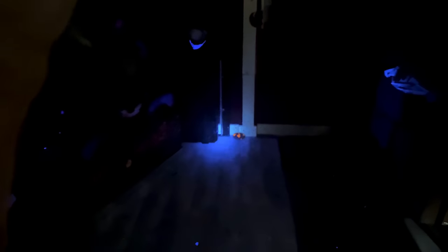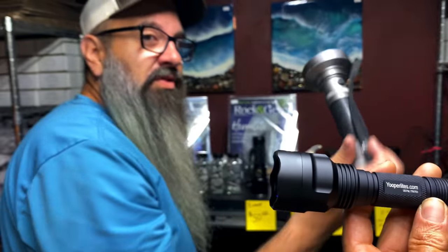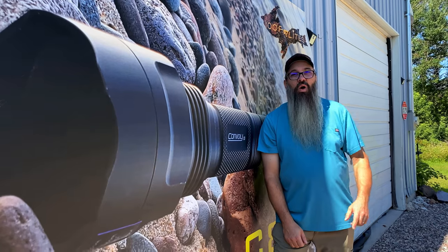Now check out the Convoy C8 — look at the difference! We're 10 feet back and that yuperlite just goes boom. I can keep going back to the edge of the store and you'd still see it. That's the difference in these lights. If you're driving all the way up here, get the right light. For every one stone you'd find with the Amazon light, you'd find a hundred with the Convoy — same distance. Check them out at youperlites.com.